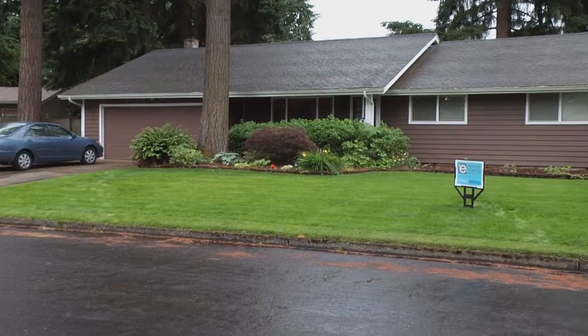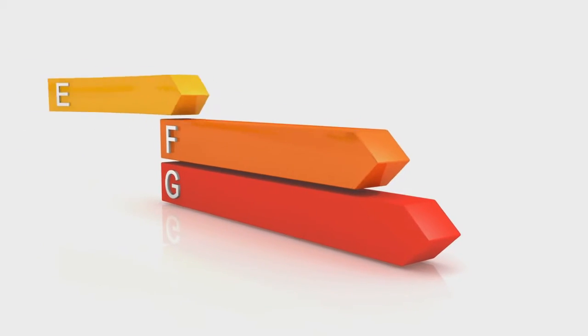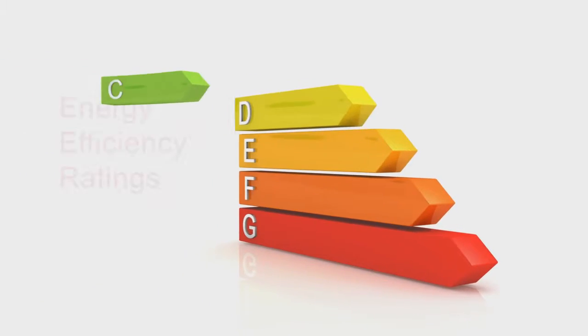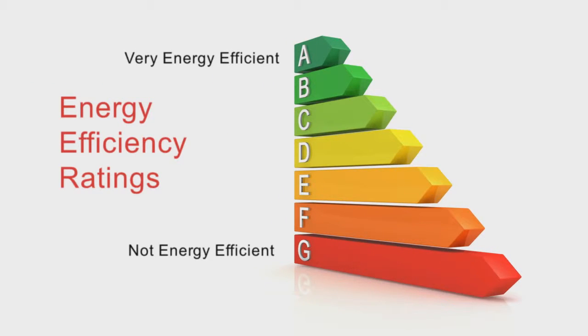To resolve these issues, the best place to start is with a home energy audit. A home energy audit looks at the energy consumption in your home. It reveals areas of inefficiency and can be used to provide a roadmap for improvements.